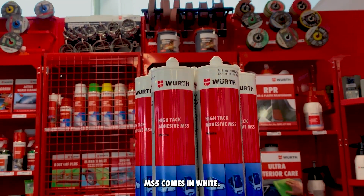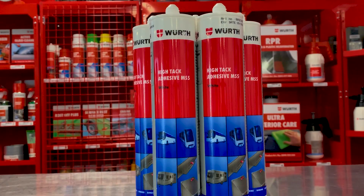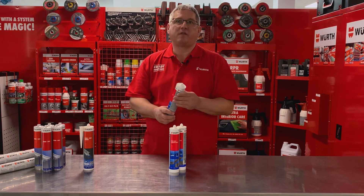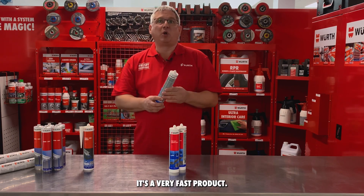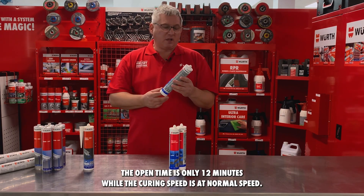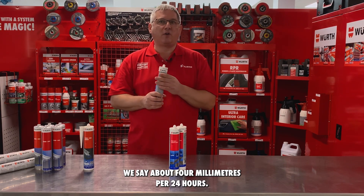MS5 comes in white. It has great UV stability and super paintability. Besides the Hi-Initial-Tac of our MS5, it's a very fast product. The open time is only 12 minutes, while the curing speed is at normal speed — about four millimeters per 24 hours.